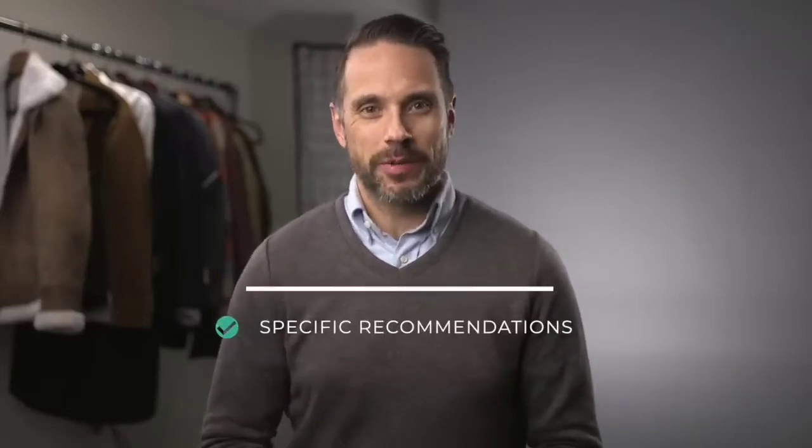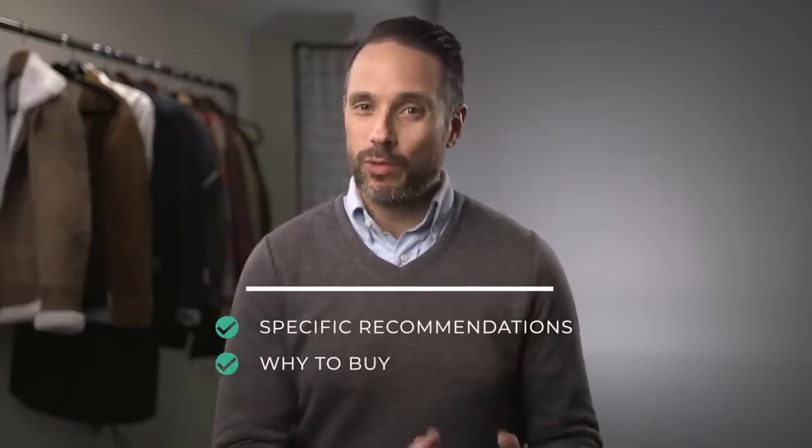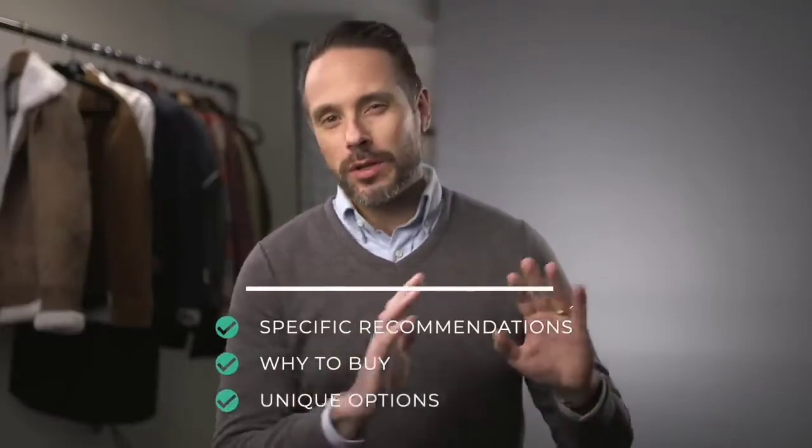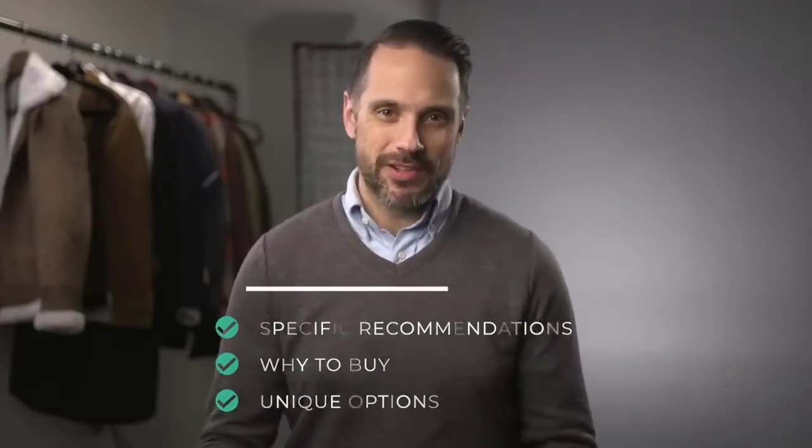This is not just another run-of-the-mill men's winter essentials video, because instead of just telling you that you need a coat, a scarf, and a hat, I'm going to be doing three things a little differently. Number one, I'm going to get very specific with my recommendations. I'm going to tell you why I think these items are the things that you really need, and will go a little beyond the usual than some of the items you typically see in these types of roundups.